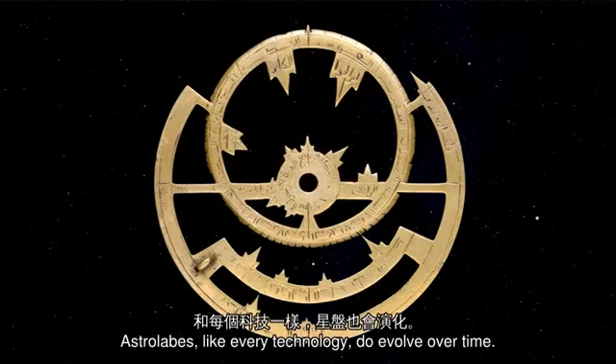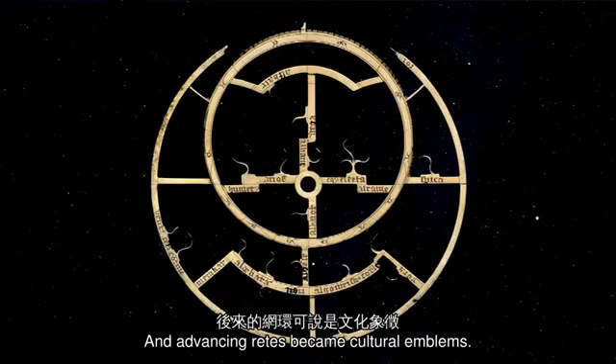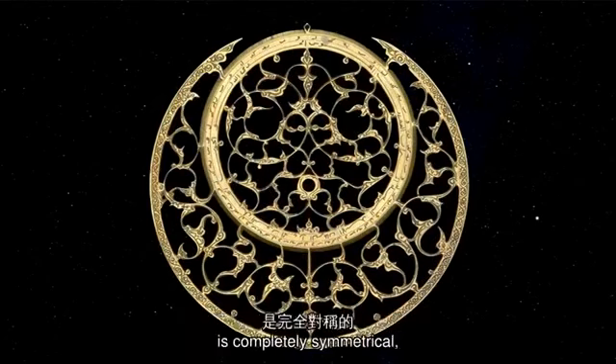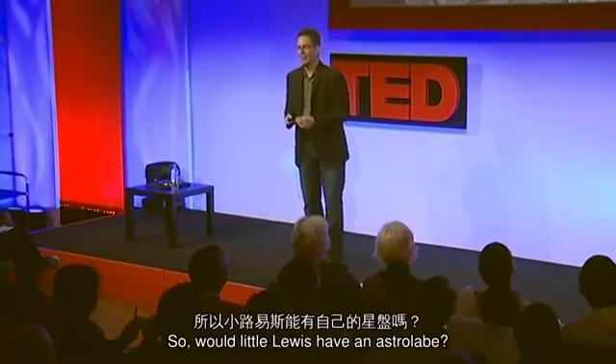Like every technology, astrolabes do evolve over time. The earliest retes were very simple and primitive, and advancing retes became cultural emblems. Here's one from Oxford — I find this one extraordinary because the rete pattern is completely symmetrical, and yet it accurately maps a completely asymmetrical, random sky. How cool is that?